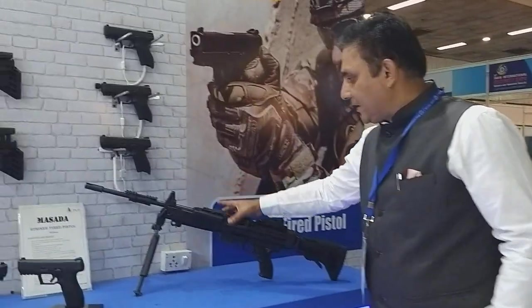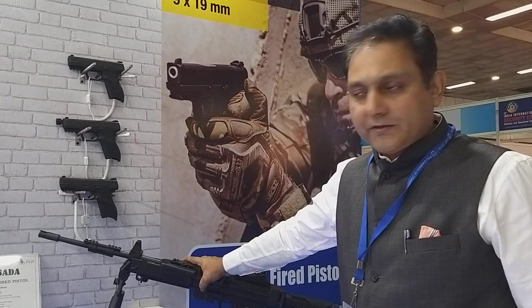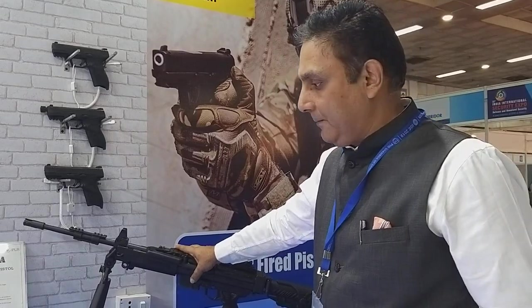I would like to run you through the weapons that we are doing. This is the Negev light machine gun. It comes in two variants: the 5.56 and the 7.62. Presently we are finalizing a sale of 16,000 pieces to the Indian Army of the 7.62 light machine gun.